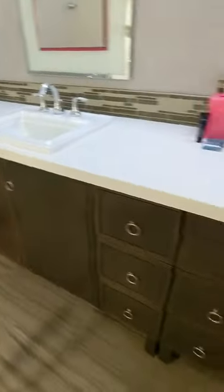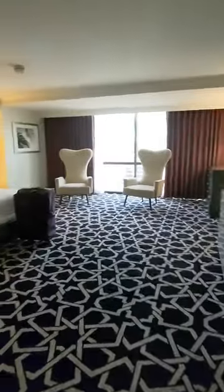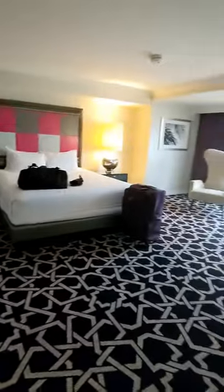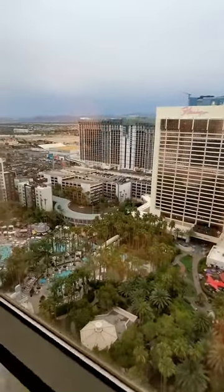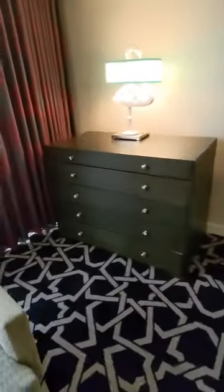Lots of space to store things. There's your magnifying mirror. Keep going — this is going to be the king bed. Pool view. There's your drawers. Also in here you have your own refrigerator — it's a small one.